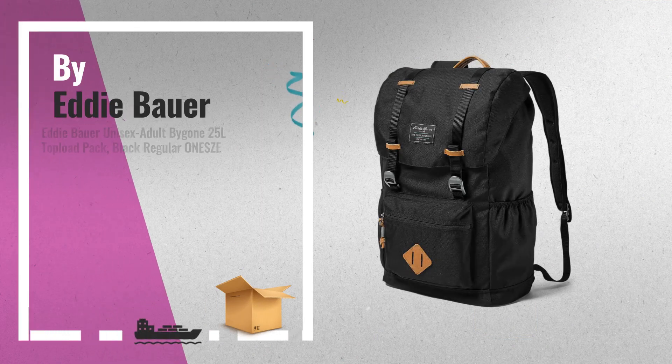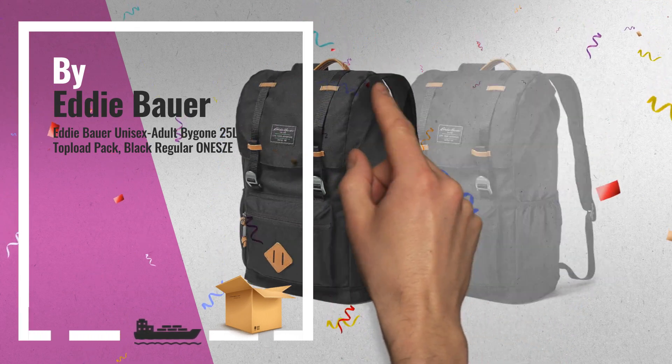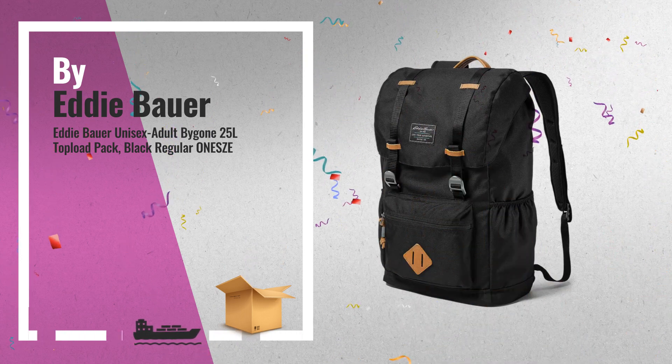Number 4. The durable 600D polyester construction ensures that this classic top load pack can withstand heavy use.